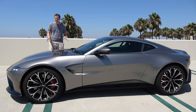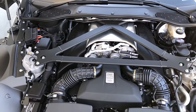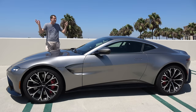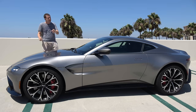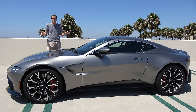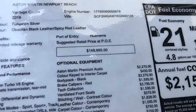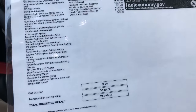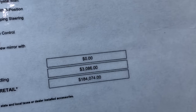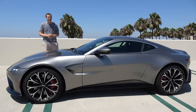The 2019 Vantage uses a 503-horsepower twin-turbo V8 borrowed from Mercedes-AMG. It's the same engine in all of the new AMG 63 cars, and the same engine from the Mercedes-AMG GT. The Vantage starts around $150,000, making it the entry-level Aston Martin, although this one is equipped to around $185,000 with options. Right now it's only offered with an eight-speed automatic, although a manual is reportedly on the way.